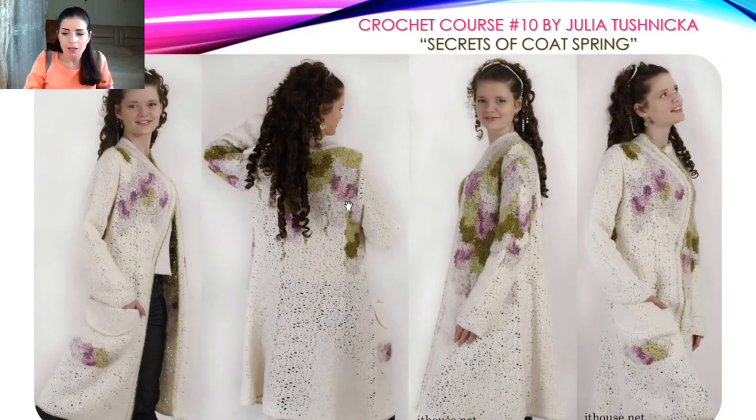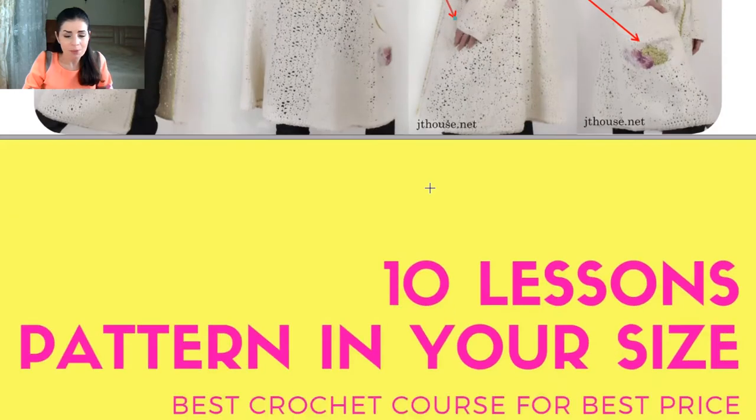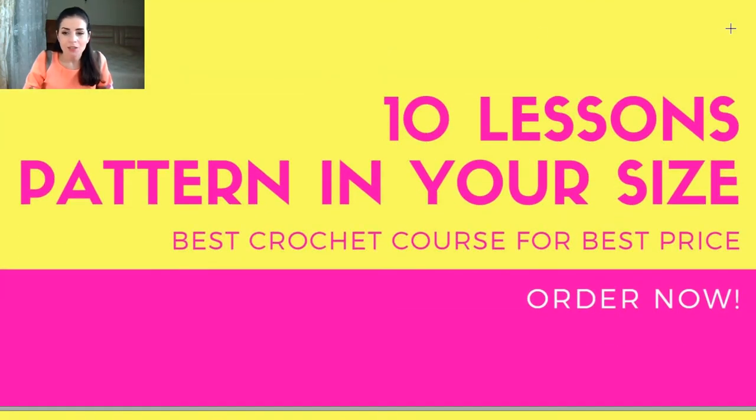You can now see a photo of a beautiful coat spring that I made. I made this coat from lace ribbons — it has one beautiful pocket and a very beautiful design. I used multicolor threads: red, olive, pink, and the main color was cream-colored thread.